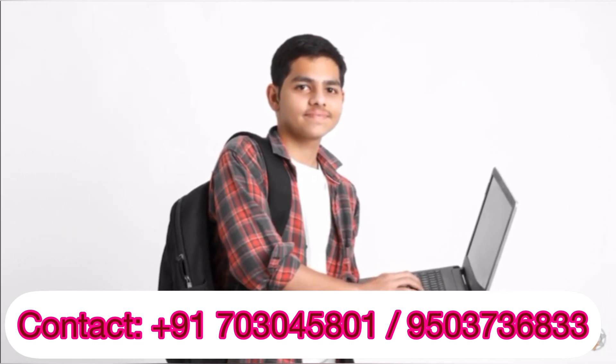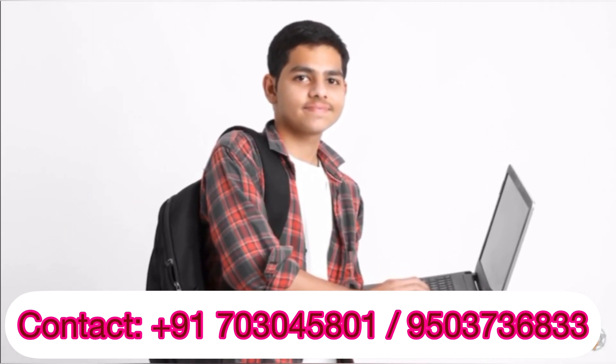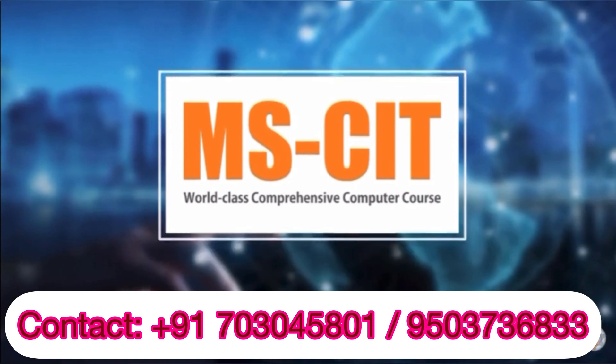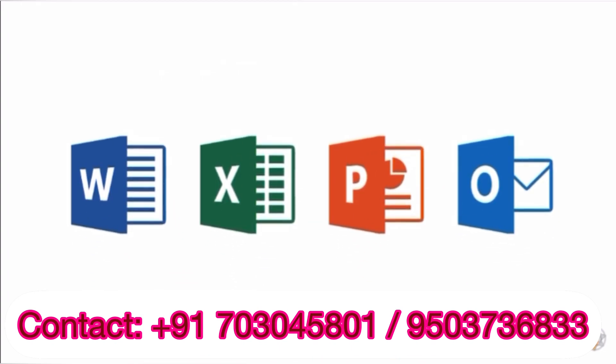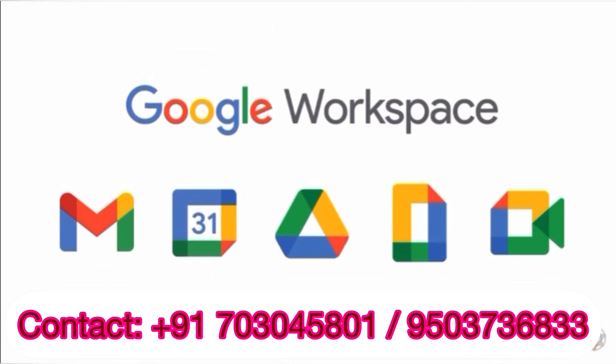Your learning journey gets more exciting right after this. MSCIT will train you to grow in the 21st century. In Microsoft Office Skills, you will learn to use Microsoft Word, Excel, PowerPoint and Google Workspace.